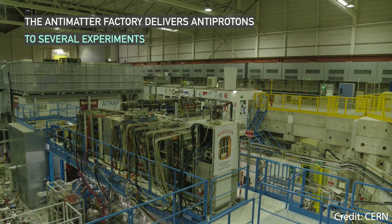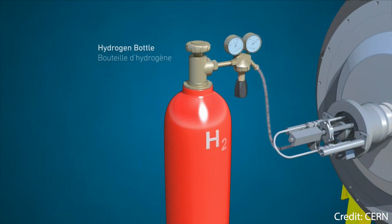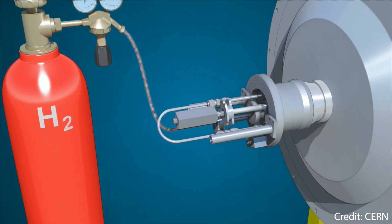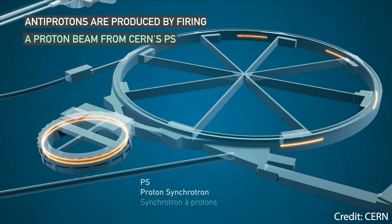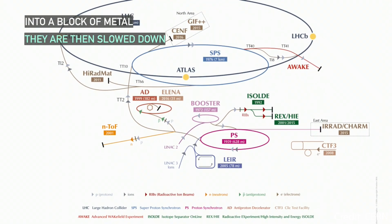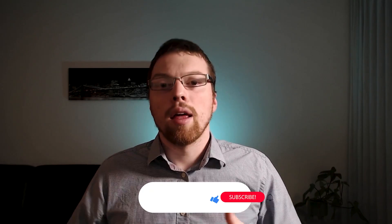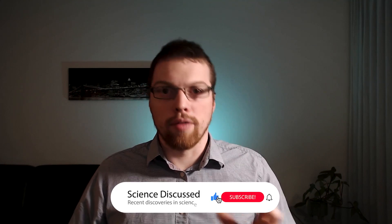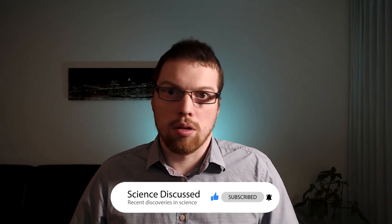It may be counterintuitive, but making antimatter is actually quite easy — well, at least in a multi-billion dollar particle collider it is. Antimatter is a natural byproduct of high energy collisions. So the goal is to wait for an antimatter particle to be created and then capture it, while separating it out from other matter byproducts to ensure that the antimatter and matter don't annihilate each other. This is commonly done with a combination of electric and magnetic fields, which bend matter and antimatter particles in the opposite direction.